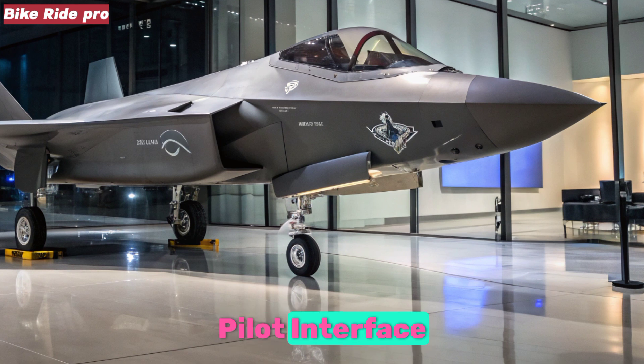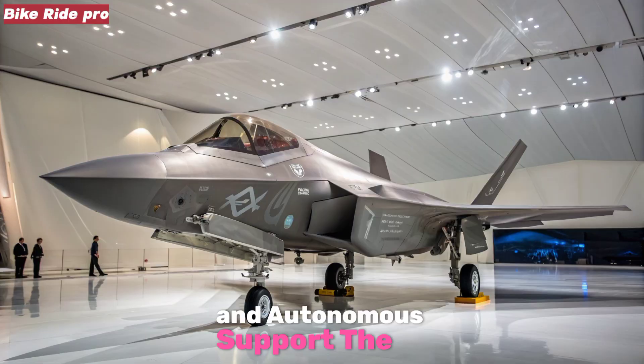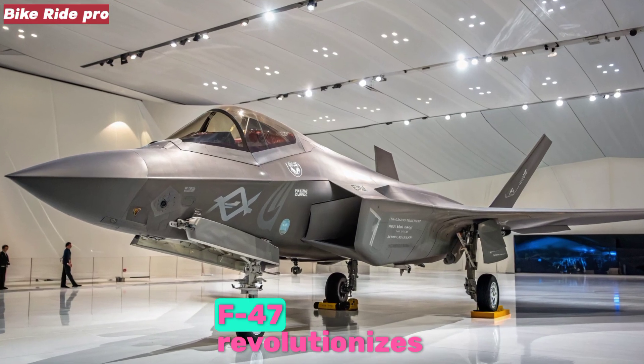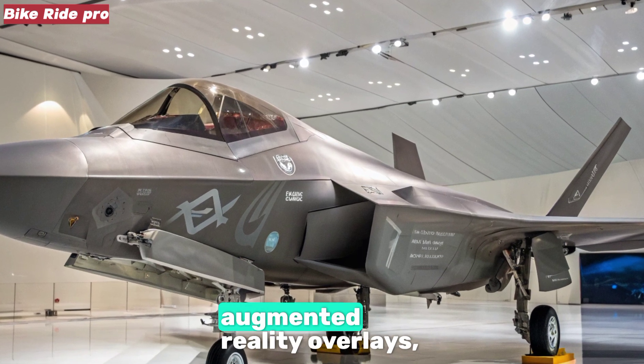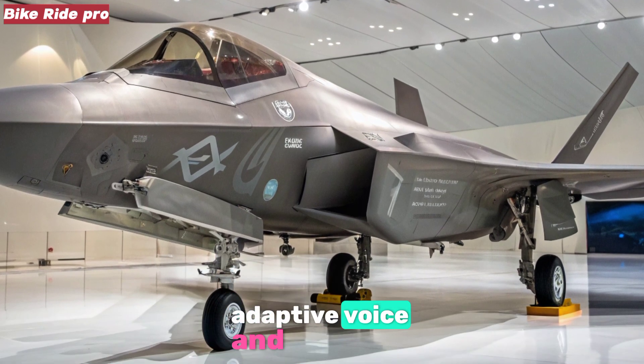Pilot Interface and Autonomous Support: The F-47 revolutionizes the cockpit with an immersive human-machine interface. Augmented reality overlays and adaptive voice controls